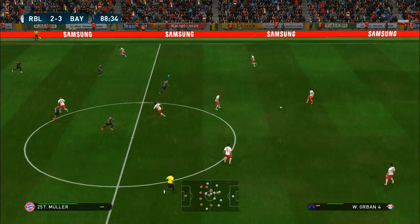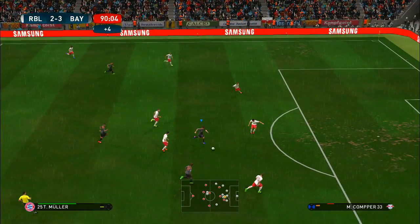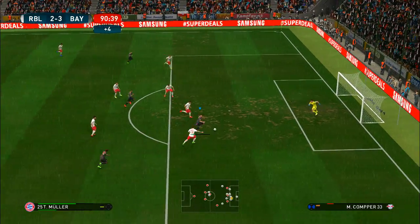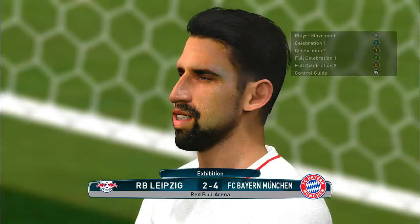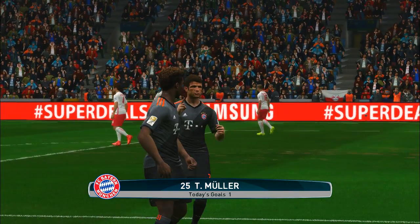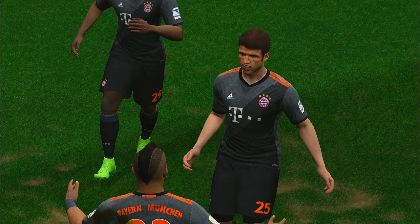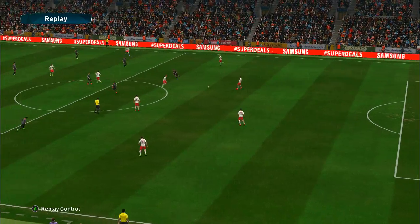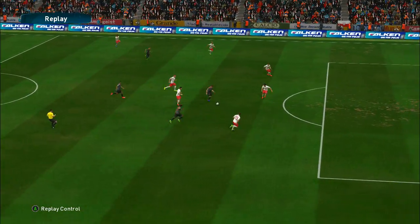Bayern Munich take what looks to be a decisive lead. There's still a bit left in it, Peter, but they should find the necessary to avoid a slip-up now. Looking to force his way through — that is gorgeous from Muller! And surely now the result's beyond doubt. It's always great to see a solo effort with a goal — the ideal combination of pace and control.